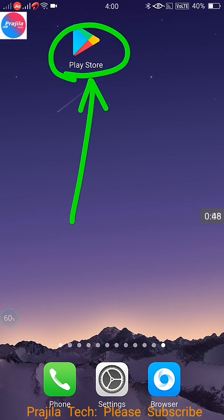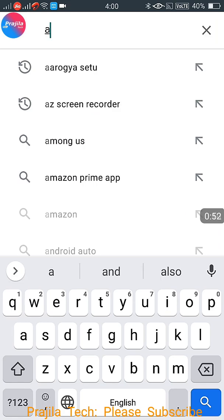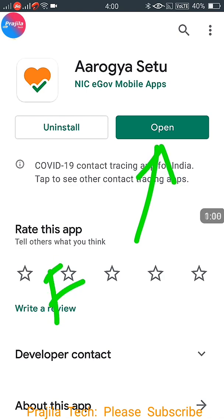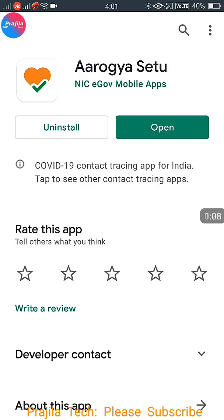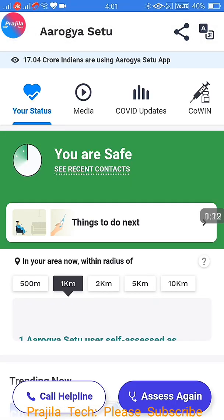I am demoing on an Android mobile, but you can do it from iPhone also. Go to the Play Store on Android and type 'Aarogya Setu'. I think almost everyone knows this, so people would have already installed it. I have already installed it, that is why it is not showing the install option. After installation, just click on Open.